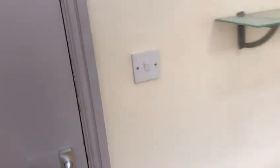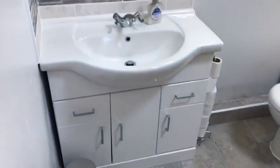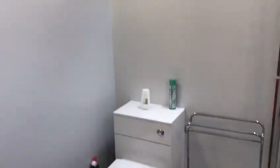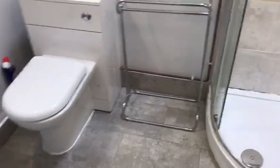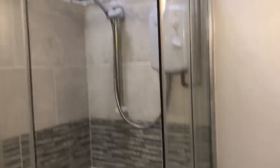Next to this room is the shower room — again a lovely bright and airy space with a modern bathroom suite. You have a vanity unit, toilet unit, and a shower cubicle with a power shower. Again, vaulted ceilings and skylights.